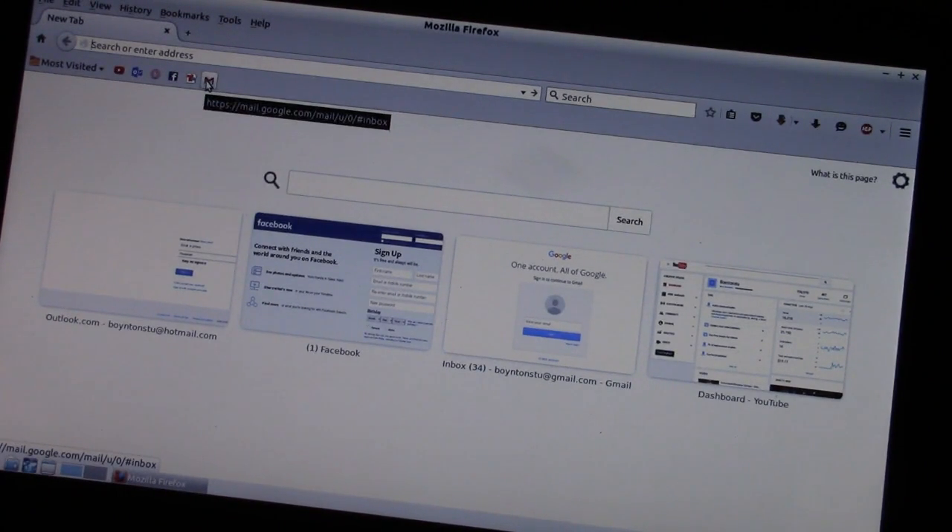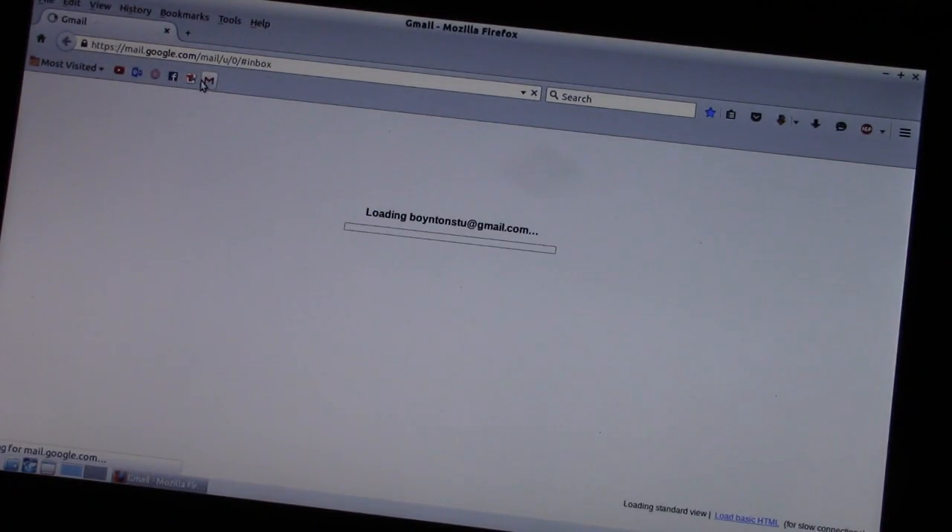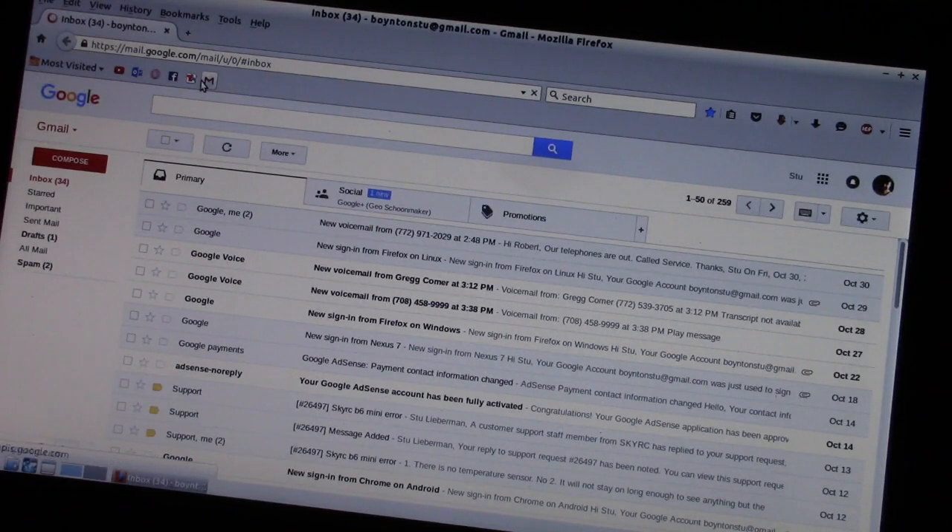Now we're going to try that Google Gmail again. Look at that — came straight up. No hesitation, no 'we're having trouble.' There it is. Lubuntu 14.04 on a very very mediocre laptop, running off of a USB drive, is faster than Windows 8.1 by far.